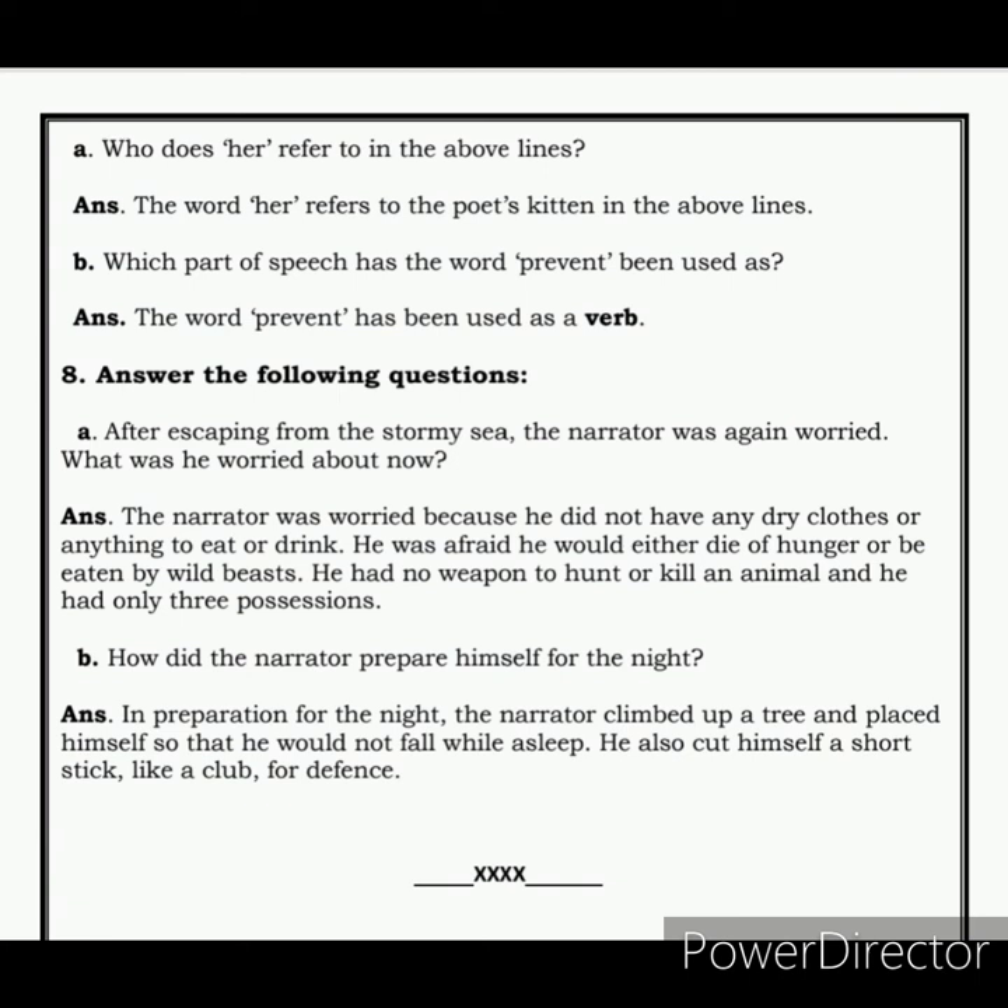Moving on to the next set of questions, you have to answer: after escaping from the stormy sea, the narrator was again worried — what was he worried about? The answer is: he did not have any dry clothes or anything to eat or drink. He was afraid he would either die of hunger or be eaten by wild beasts. He had no weapon to hunt or kill an animal and he had only three possessions. Next: how did the narrator prepare himself for the night? The narrator climbed up a tree and placed himself so that he would not fall while asleep. He also cut himself a short stick like a club for defense.